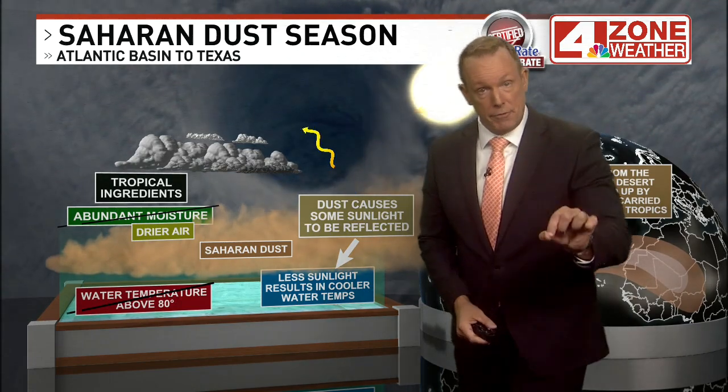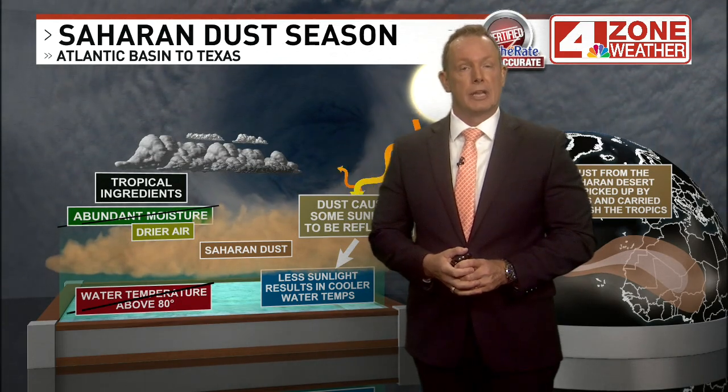For those of you that suffer those allergy symptoms, understand that it's going to be periodically with us in the weeks ahead, right through the month of July as it winds down into the month of August. That is the Saharan dust explained in a nutshell.